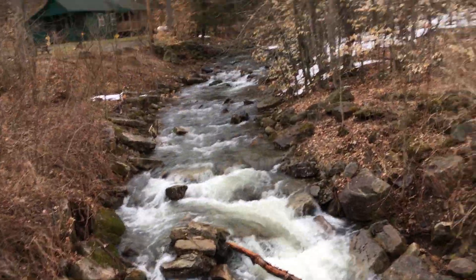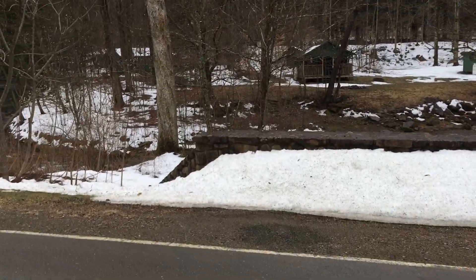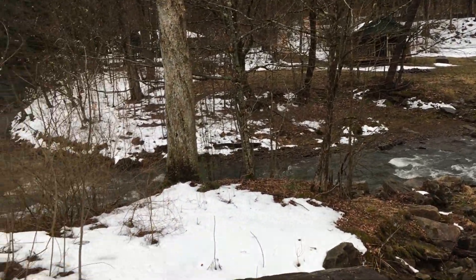The creeks are flowing very well with the snow melt. And across from this bridge here on ASP3 is Kaiser Trail — very scenic views from these particular cabins.